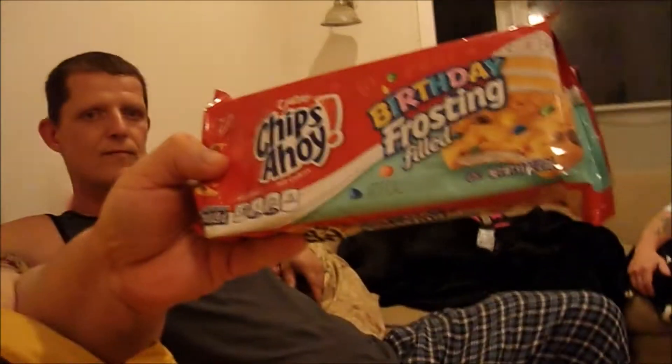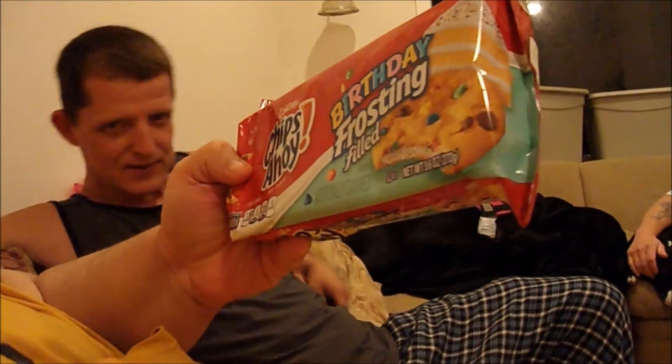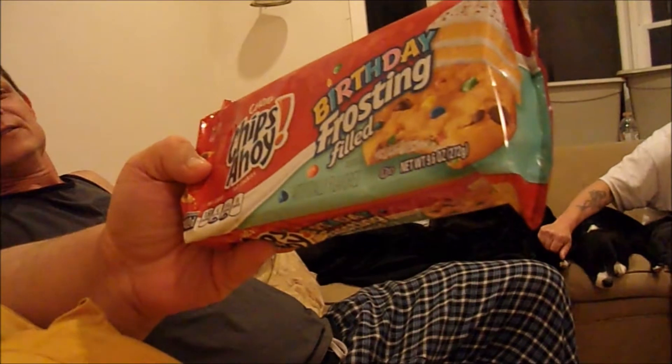Alright, today I have with me my cousin Bob. What's up, YouTube? And tonight we will be trying out some Chewy Chips Ahoy birthday frosting-filled cookies.